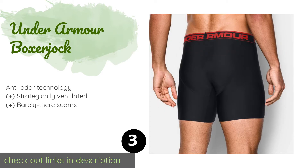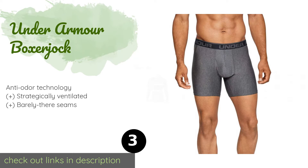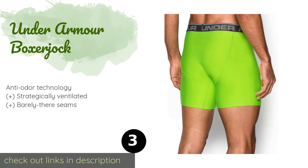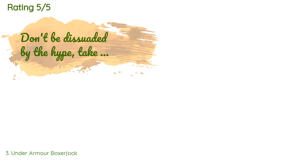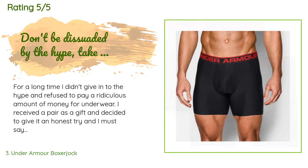The next one is Under Armour Boxer Jock. The Under Armour Boxer Jock are for those who prefer an athletic cut. They're made with a stretchy material that offers freedom of movement yet is supportive and stays in place when you're active. These are specially designed to keep you cool too. This product is available on Amazon for $20. This product is rated 4.7 stars from 4,112 customer reviews.